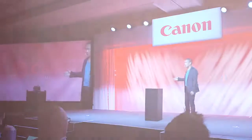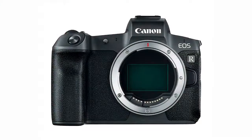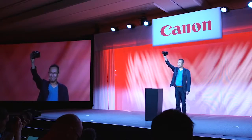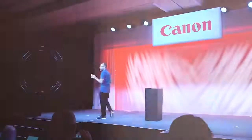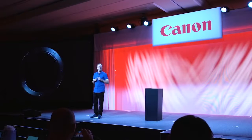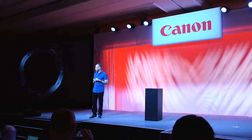I'm pleased to introduce the EOS R. The goal of the R system was the pursuit of high quality imaging through optical performance as never before achieved.